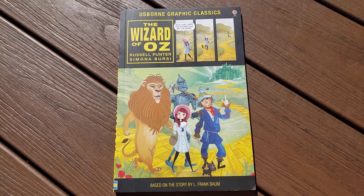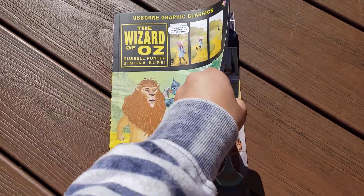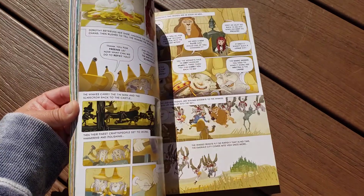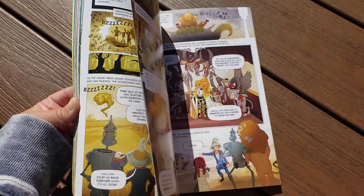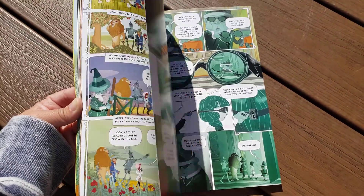Let's look inside one of our Usborne graphic classics. This is The Wizard of Oz. This is absolutely stunning with the super colorful illustrations here. The little speech bubbles throughout. So this is a great book that is perfect for your reluctant readers.